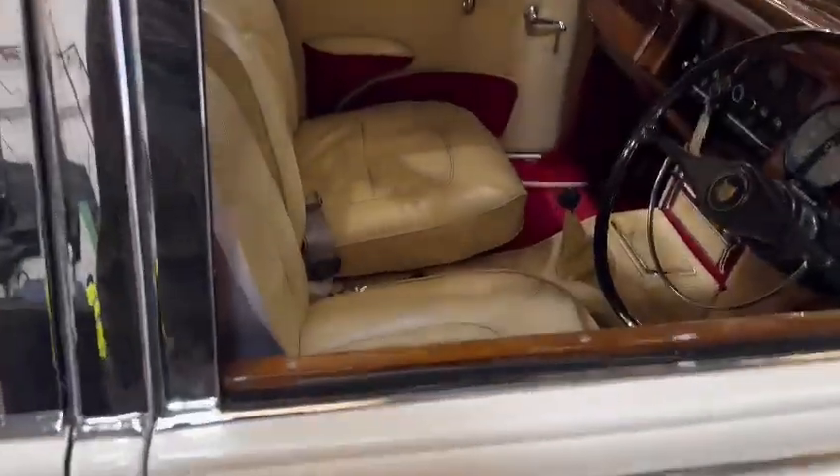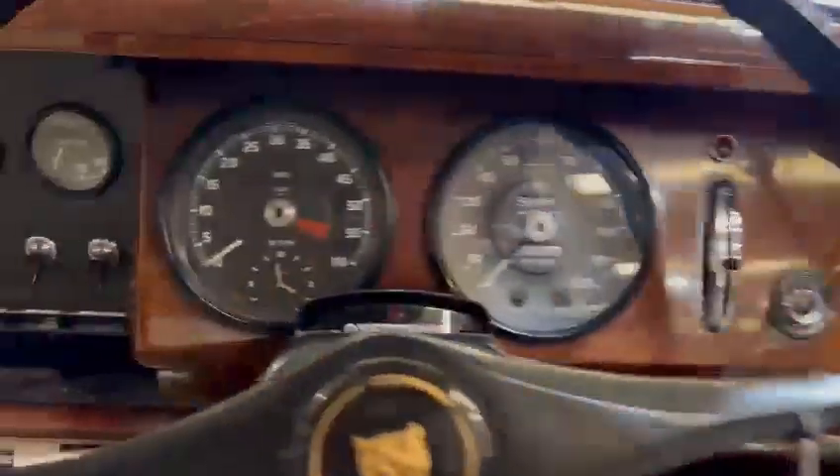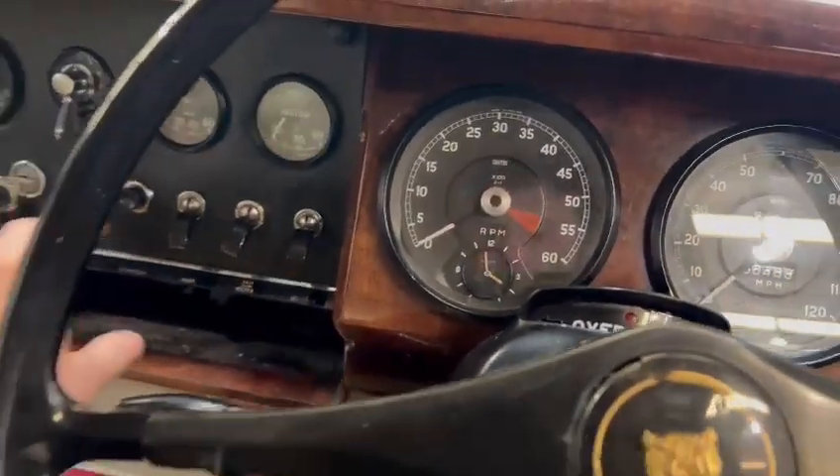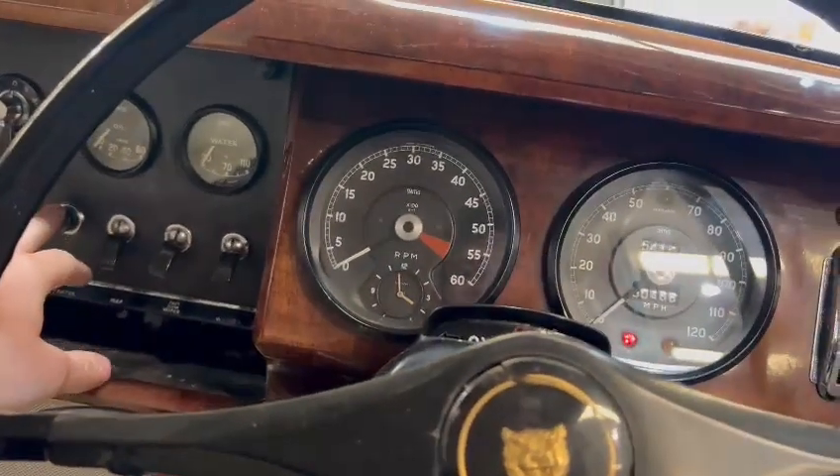I'll just fire it up for you and see what we've got. Yeah, she's not perfect in the shuts and things, but it's okay — very presentable, doesn't embarrass itself. Just let that pump tick away for a moment.